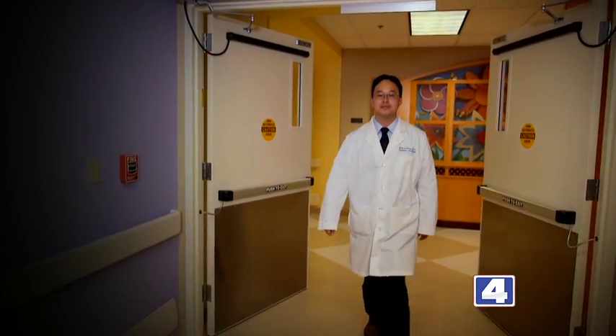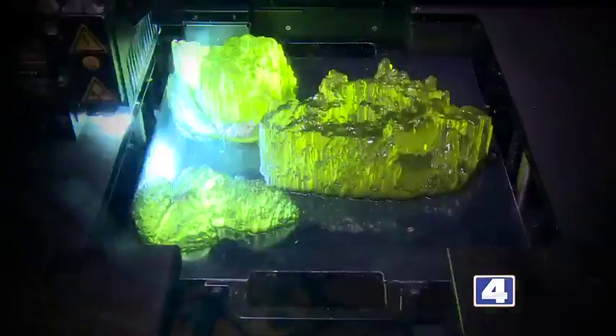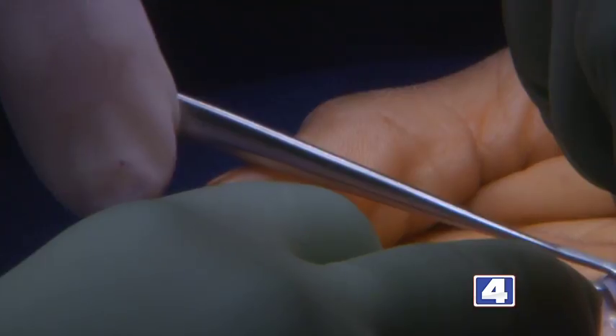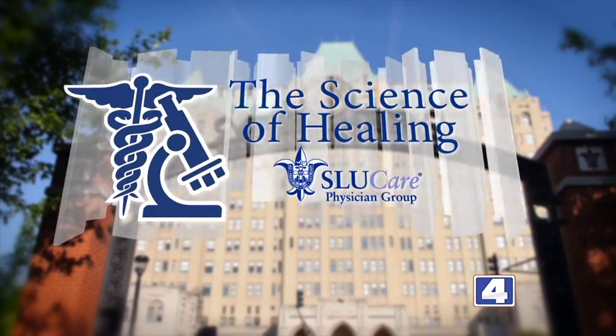Meet SLU Care Radiologist Dr. Nadine Parker and SLU Care Pediatric Cardiologist Dr. Wilson King, who found a way to print 3D models of aneurysms, heart defects, and other abnormalities in order to aid surgeons who operate on very complicated cases. This is the Science of Healing.